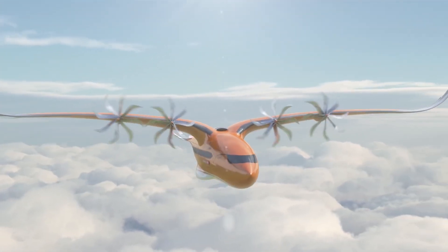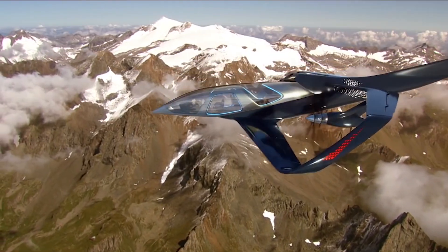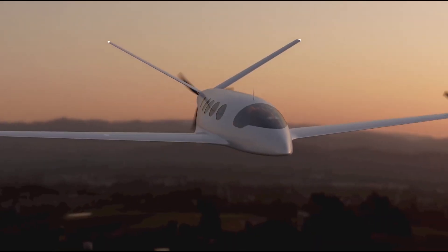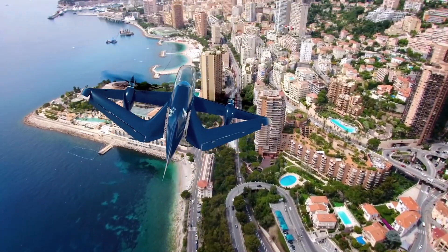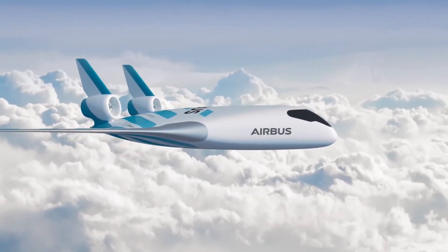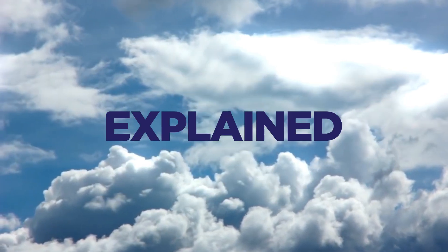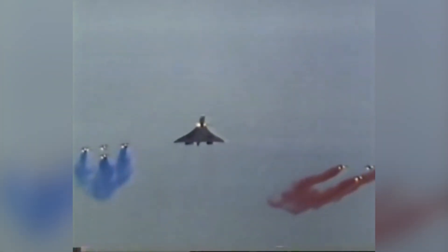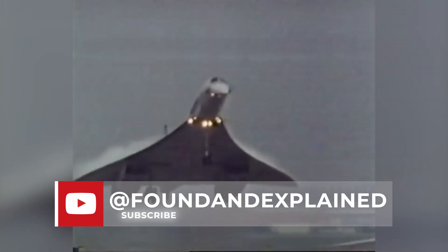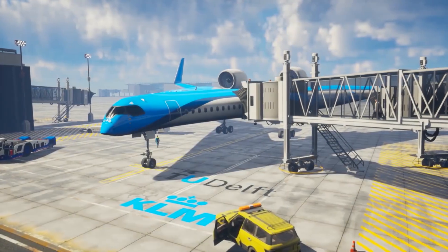These planes may never be built, but they are some of the most creative new aircraft designs we have seen — from Boeing, Airbus, and more. What are they, what will they be like in reality, and will they ever actually fly? Let's jump in. First on this list is the Flying V.